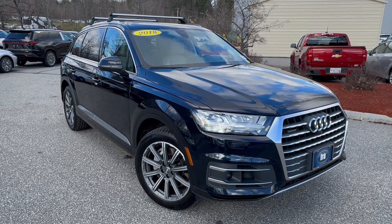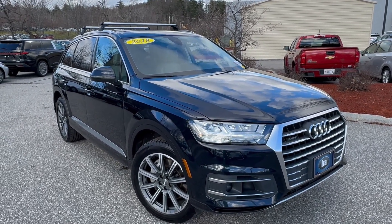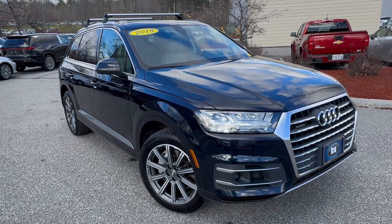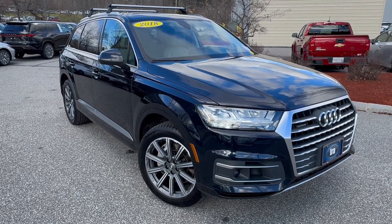Come and see us at Ira Lexus of Manchester, 18 Kilton Road. This is a 2018 Audi Q7 with 333 horsepower — it's actually the same engine that goes in the S4. The stock number is JD001446.